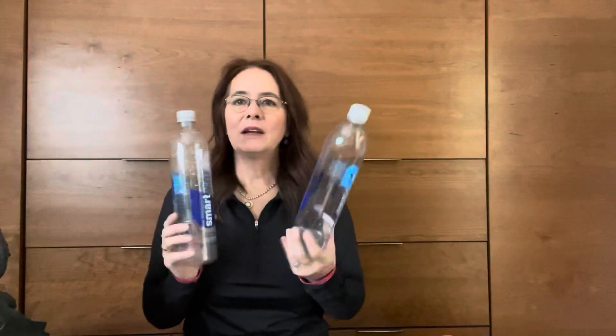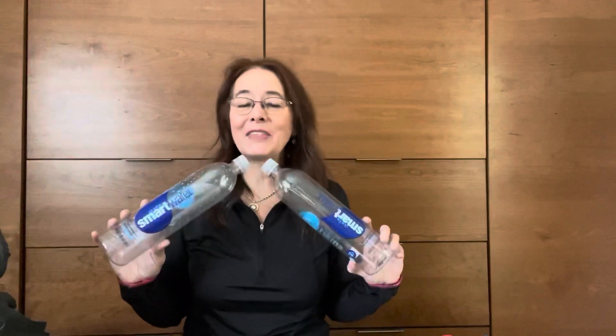I'm carrying two Smart Water bottles. The good thing about the AT is there's plenty of water — not like on the PCT. I think I'm going to be able to get by with two, and if I need an extra one I'll be able to pick that up along the way. I'll be using my Sawyer Squeeze to filter my water.